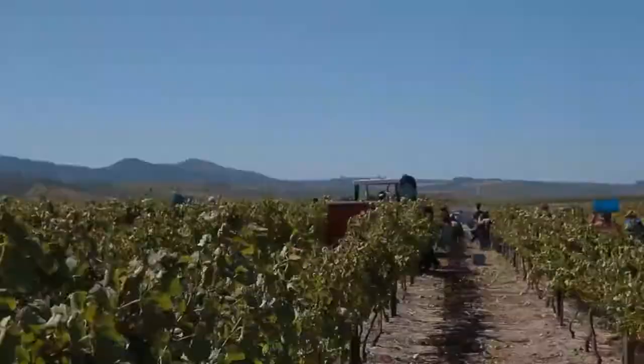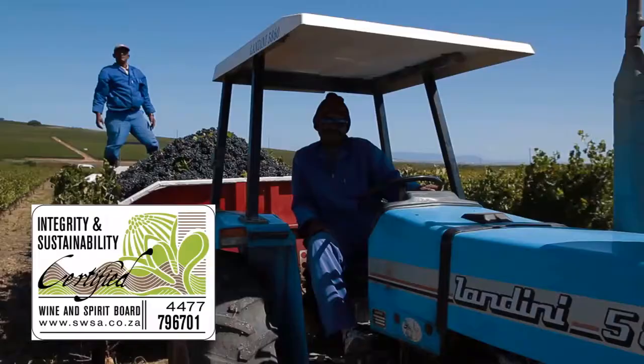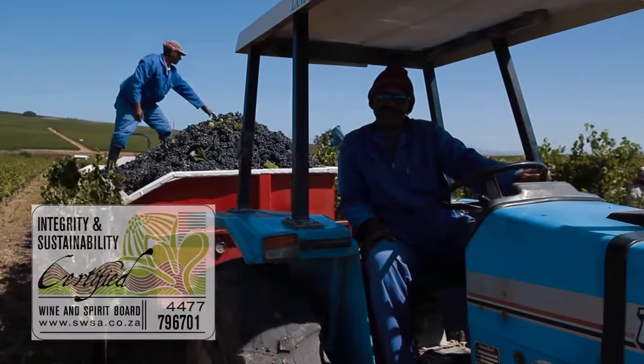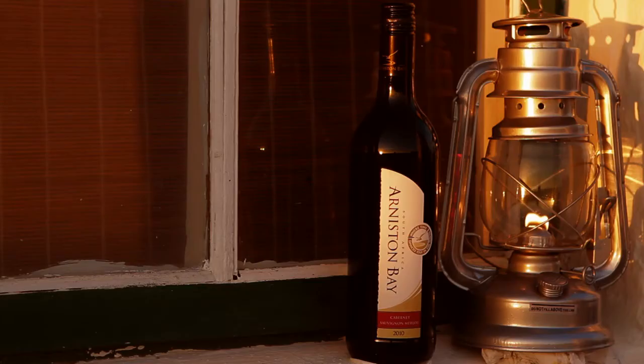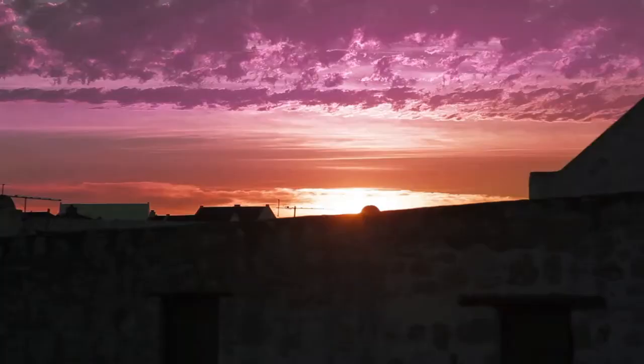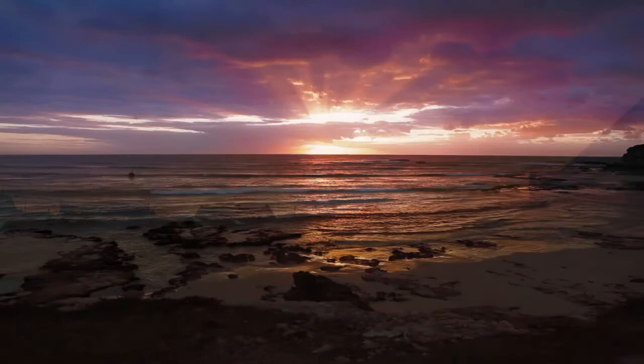Arniston Bay Wine subscribes to ethical winemaking and is accredited by the Wine Industry Ethical Trade Association, or WETA. The wine carries the Wines of South Africa Integrity and Sustainability seal, which means that the wines can be traced back from the bottle through the winemaking process to the vine. So next time you are sipping a glass of Arniston Bay wine, sit back and relax. Escape the day-to-day rat race of life and think of the place of Arniston — a place where even time dances idly on the waves.